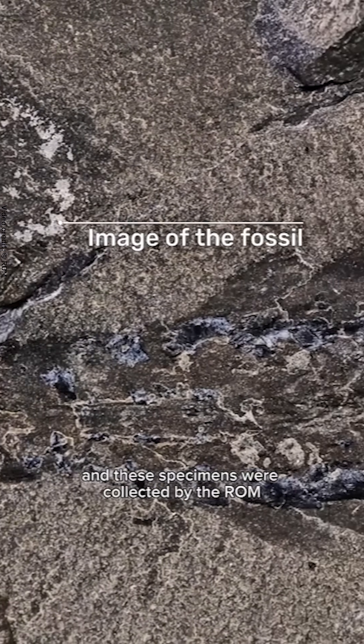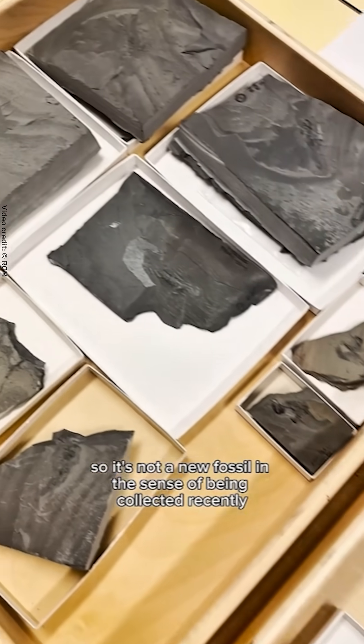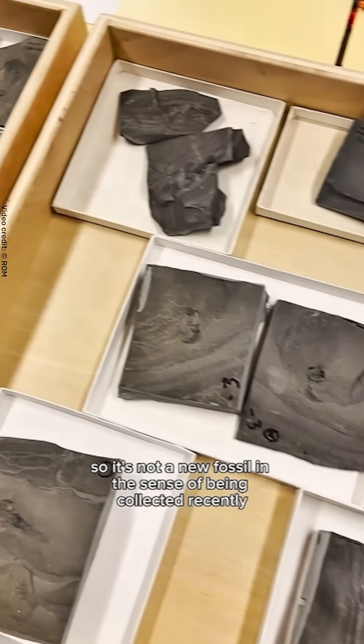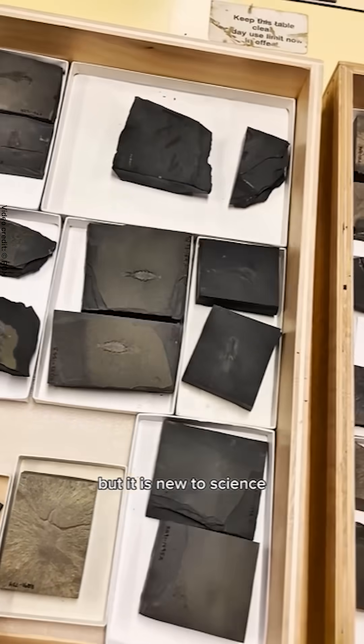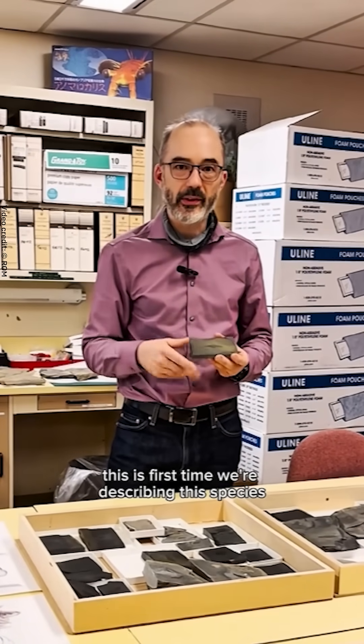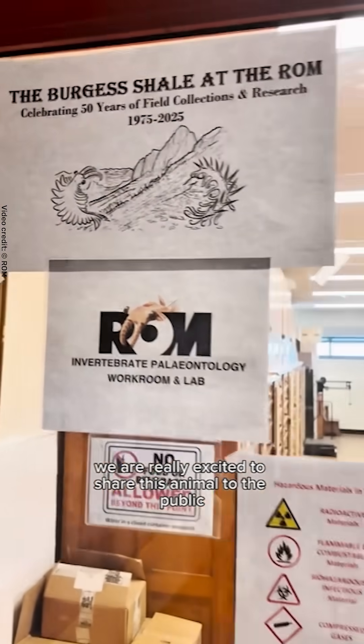These specimens were collected by the ROM during numerous field expeditions. So it's not a new fossil in the sense of being collected recently — it has been in our collection for a while, but it is new to science. It's the first time we're describing this species. We are really excited to share this animal with the public.